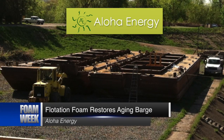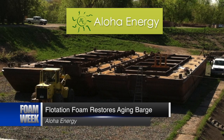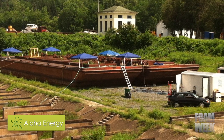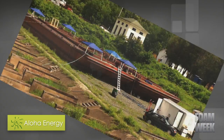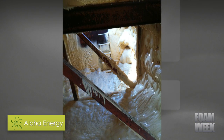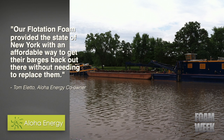Aloha Energy's Flotation Foam, a form of spray polyurethane foam, was recently utilized to restore a 40-year-old dredging barge used in the New York State Canal System. The application consisted of filling 10 flotation compartments inside the aging barge with foam in order to mitigate a loss of buoyancy. Aloha Energy's co-owner Tom Aletto says our flotation foam provided the state of New York with an affordable way to get their barges back out there without needing to replace them.